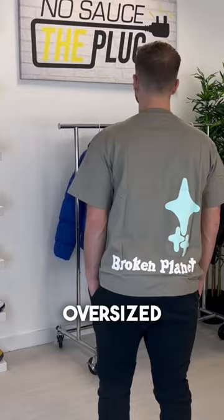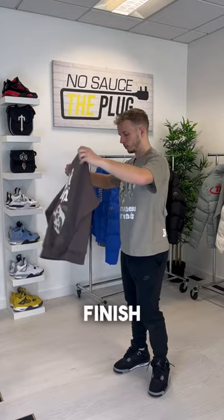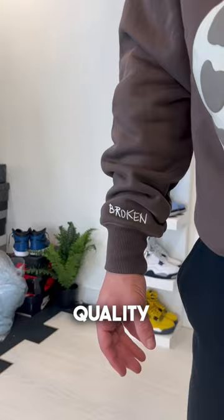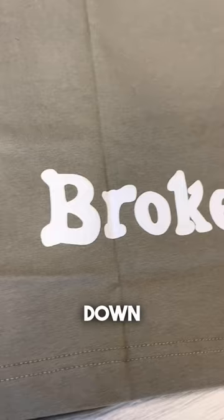The hoodies have a boxy oversized fit that come with a combination of screen and puff printing. The overall finish is a heavyweight hoodie that looks premium and feels high quality. Personally, I would recommend staying true to size, however if you want a slimmer fit you can size down.